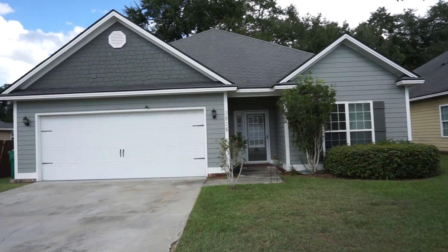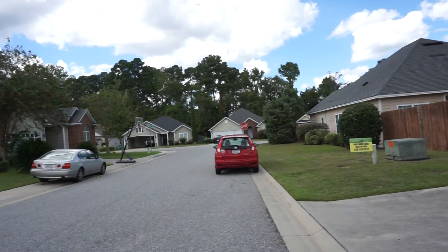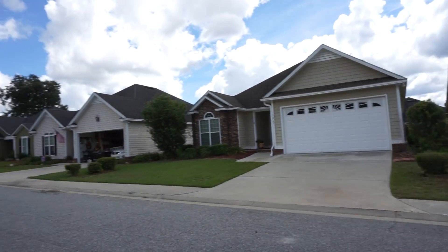Welcome to 3826 Old Vine Way in the Vineyards Subdivision, Valdosta, Georgia.